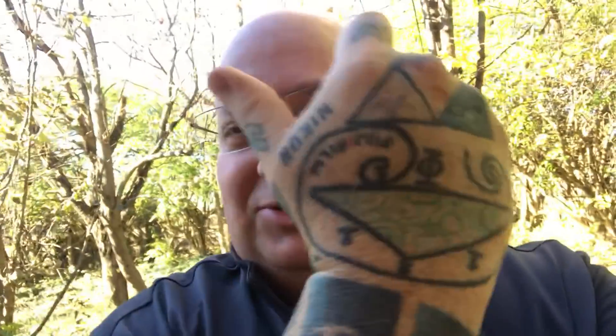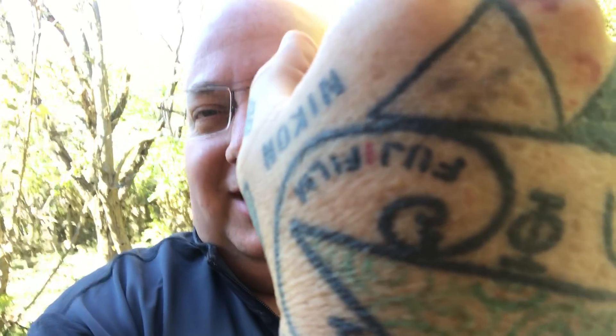Fujifilm actually doesn't like it when you say 'Fuji' because Fuji doesn't mean anything — it'd be like Mount Fuji, Fuji Sushi, or Fuji Motorcycles. There are all sorts of things called Fuji. Fujifilm wants you to say 'Fujifilm' — that's one of the things you'd pick up if you talk to corporate guys inside Fujifilm. I tattooed Fujifilm on my hand right there in case you forgot.